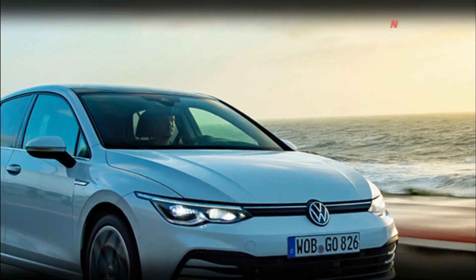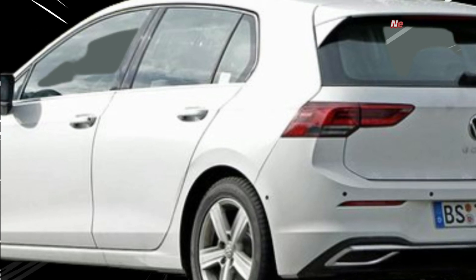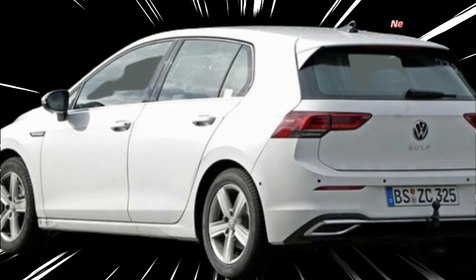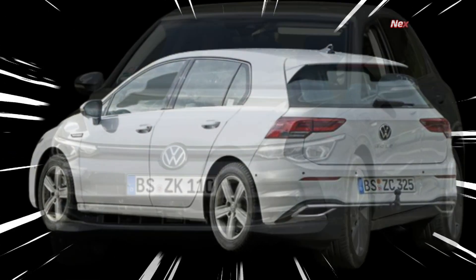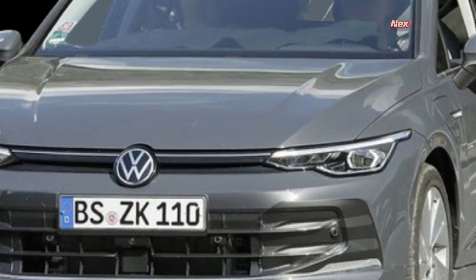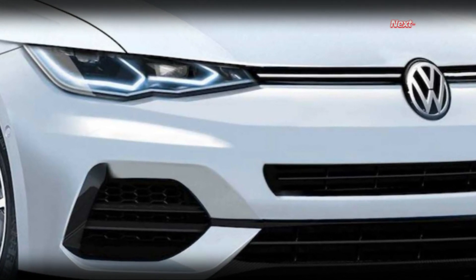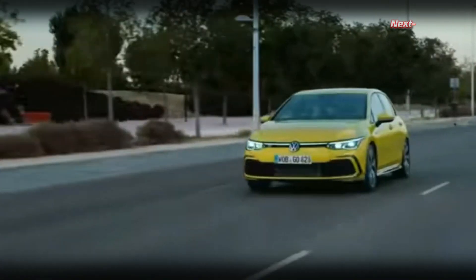Welcome to our YouTube content. Today we have some exciting news about the upcoming Volkswagen Golf 8. Our spies have managed to capture some exclusive footage of this highly anticipated German compact car in both Germany and Austria. Surprisingly, these units don't feature any camouflage or new exterior details that indicate a new version of the Golf.